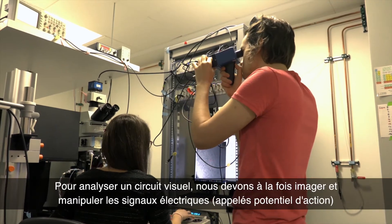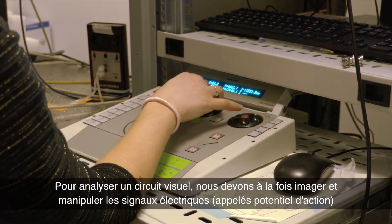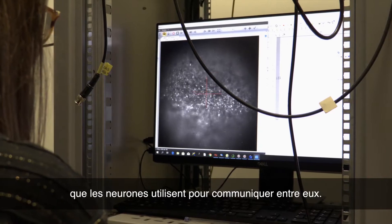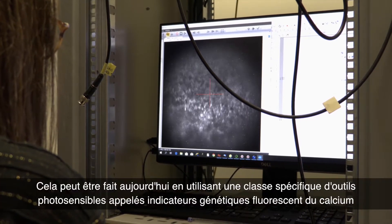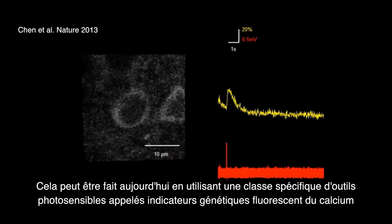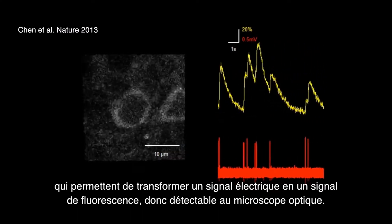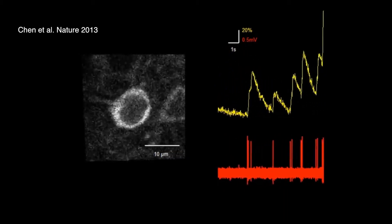To analyse the visual circuits, we need to both image and manipulate the electrical signals called action potentials that neurons normally use to communicate with each other. This can be done today by using a specific class of photosensitive tools called genetic calcium indicators, which enables transforming an electrical signal into a fluorescent signal, therefore detectable with an optical microscope.